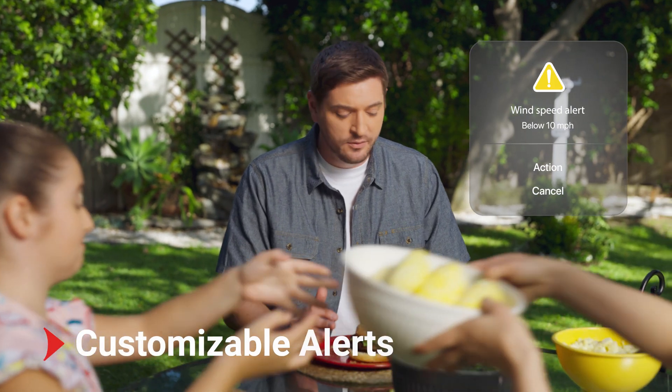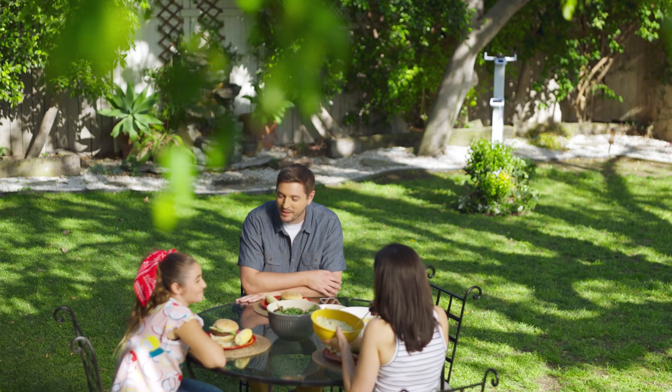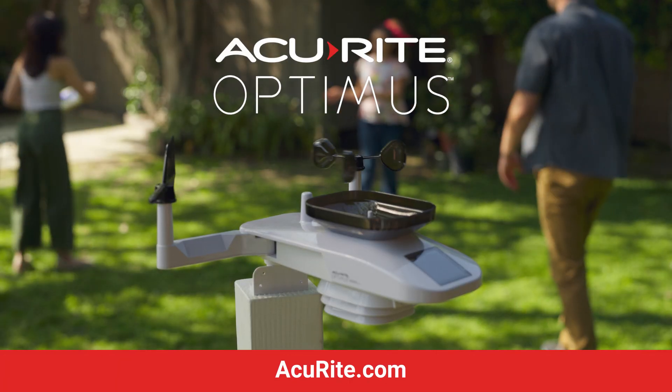Hyper-local weather updates and alerts help you plan your life with confidence and protect your home and family. Get the weather you need for the life you lead with the AcuRite Optimus Weather Station today.